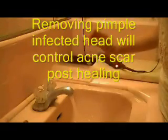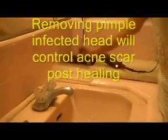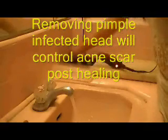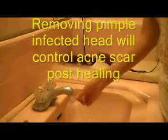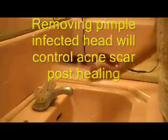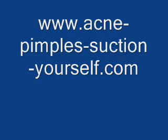Rinse off the suction tip with hot water right after use. Discard the used alcohol and keep the compartment box dry until the next operation. Please ask yourself: why do doctors recommend removing an infection? Does any medication guarantee to instantly remove acne-infected fluids to control brown spots from forming? There are none.